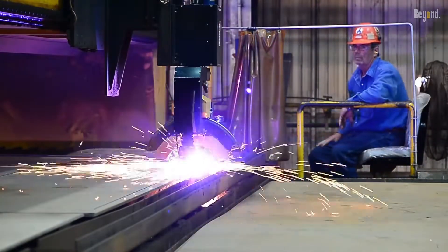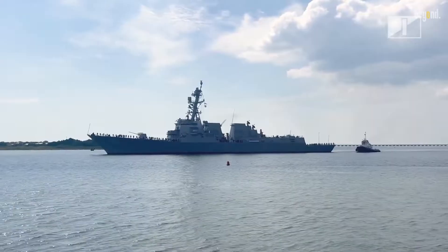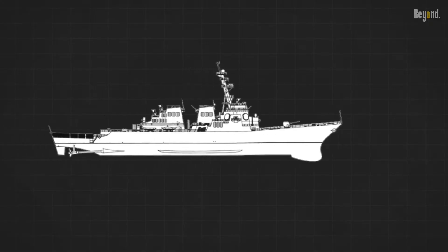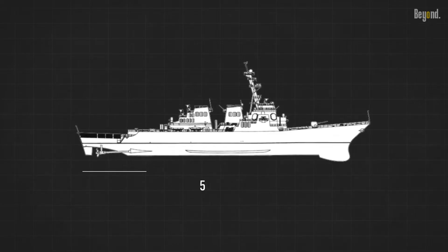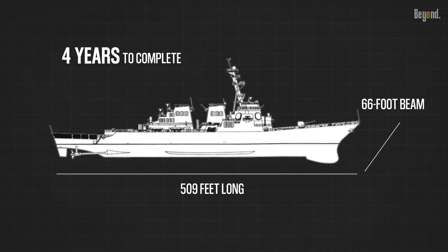Let's take a look at an amazing U.S. Navy guided missile destroyer. Huntington Ingalls Industries states that to make a DDG ship — 509 feet long with a 66-foot beam — it took them approximately four years to complete.